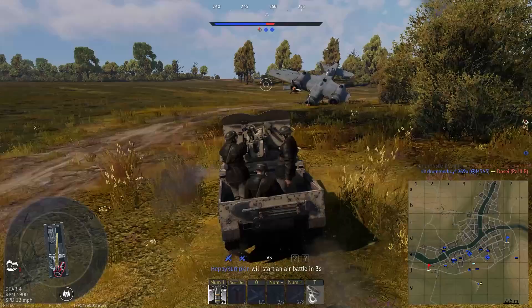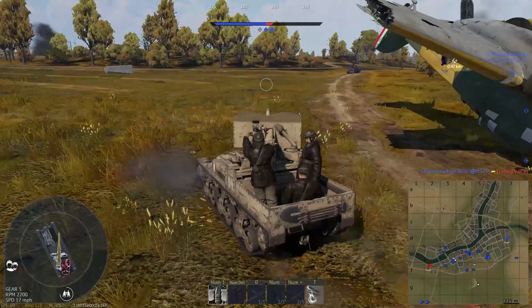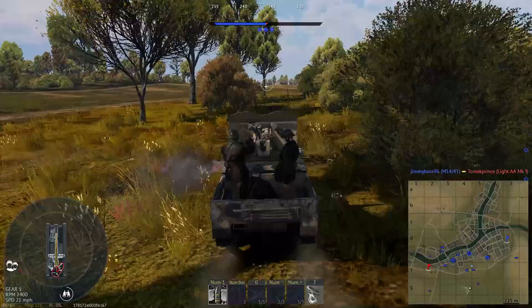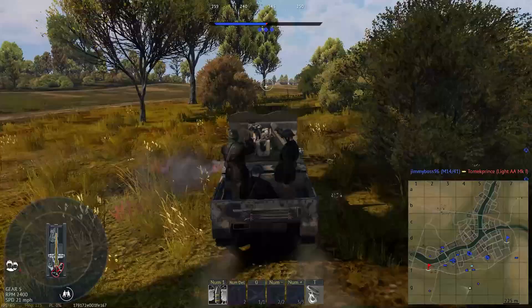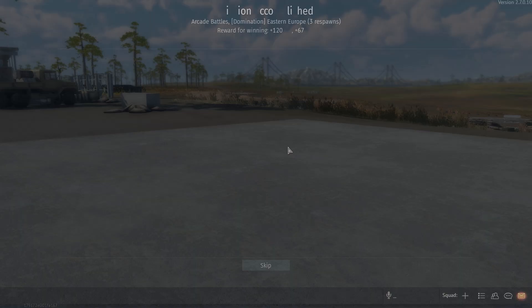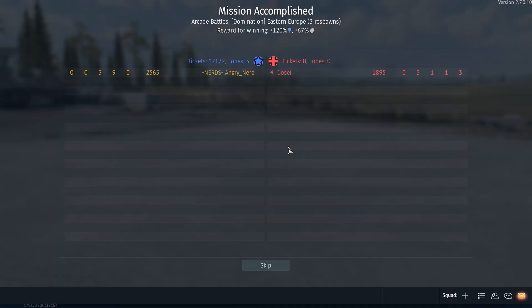I need to go buy a lottery ticket — I have five vehicles on the bombing run and this dude just died after a shot to the engine. Maybe he burned up. He was definitely going to kill me. That was lucky. If you don't see any more videos from me, I won the lottery — though you'll probably still see videos from me, to tell you the truth.